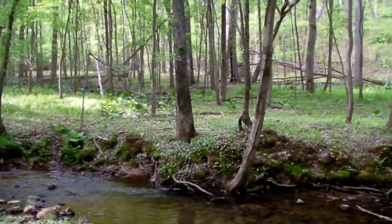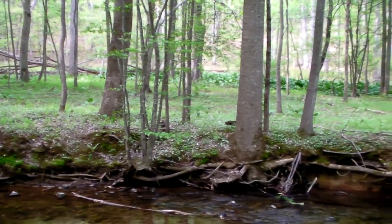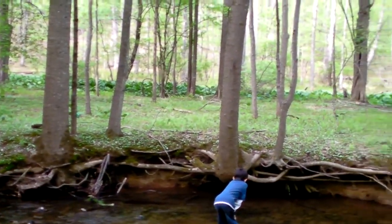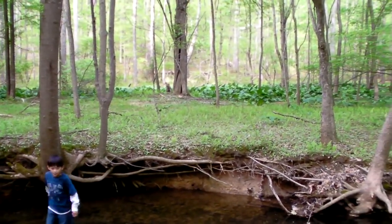Further upstream in the Good Hope, you can see the wetland on the other side.